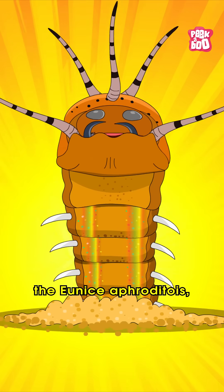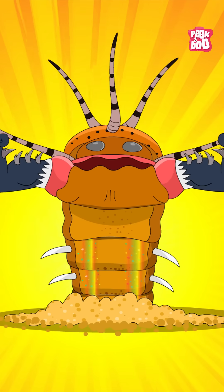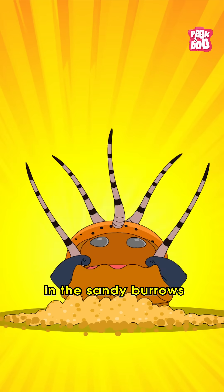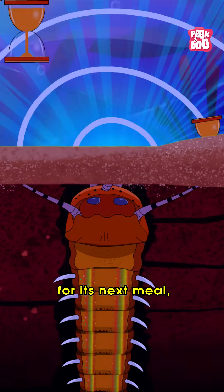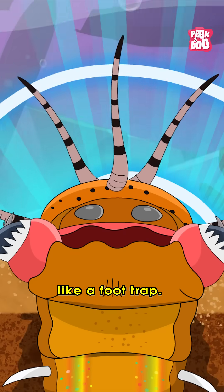The Eunice Aphroditois, or better known as the Bobbit Worm. This intriguing worm makes its home in the sandy burrows of the ocean floor, where it waits patiently for its next meal, with its head popping out like a foot trap.